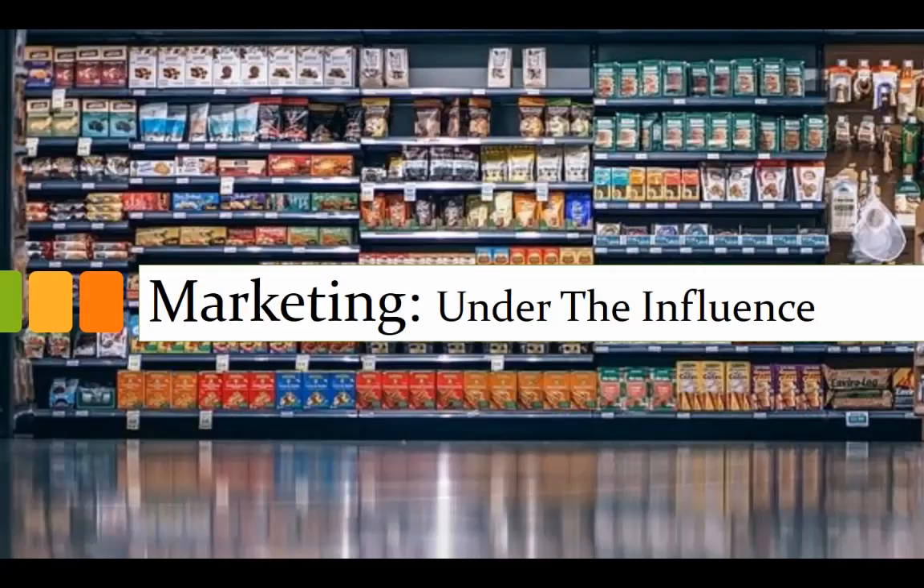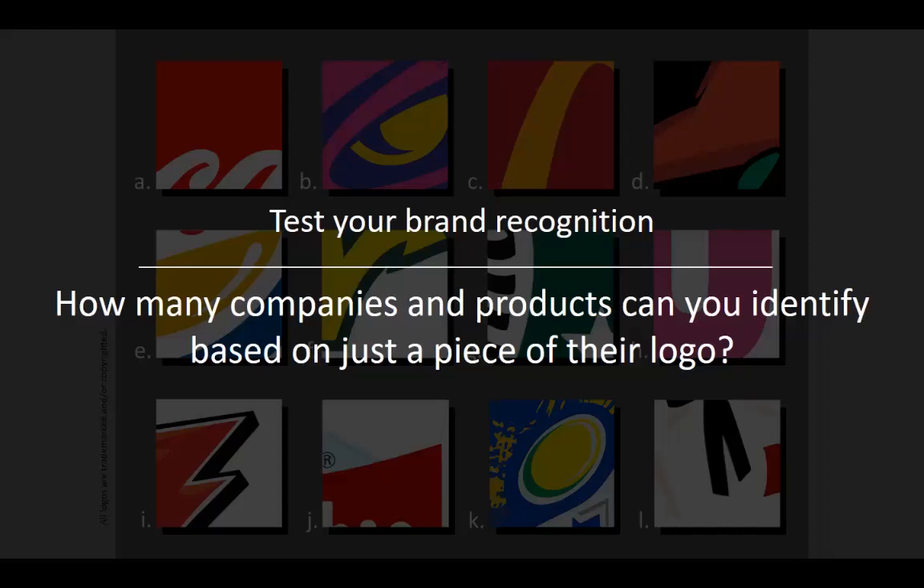I wanted to take some time to look at the impact of marketing on you. Many companies are so focused on developing their brand that you don't even necessarily need to see the name to know who it belongs to. So I wanted to start by testing your brand recognition. How many of these companies and products can you identify just based on a tiny little piece of their logo? It's probably more than you think. Let's go ahead and give it a try.